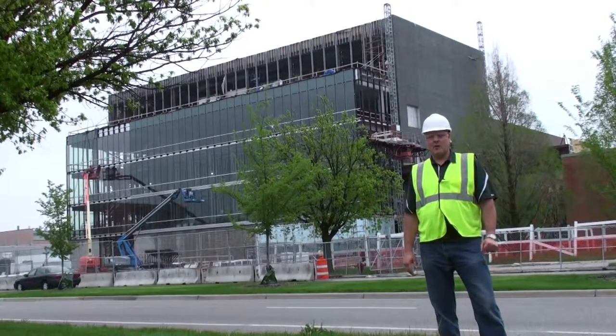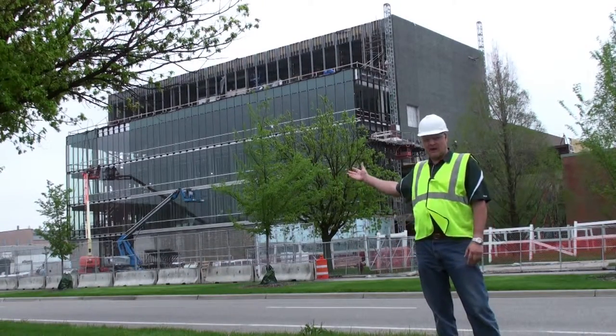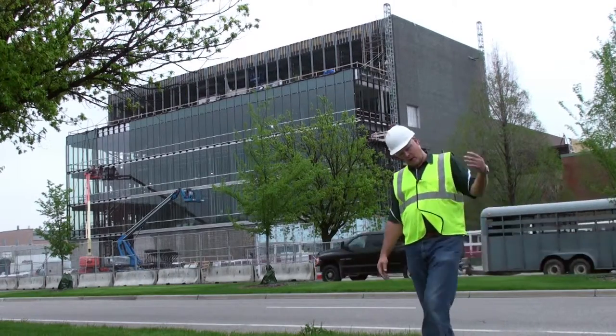Hi, my name is Chris Tronson and I am the project representative for the plant science expansion shown behind me. Today I'd like to invite you to come along for a tour of this exciting building.